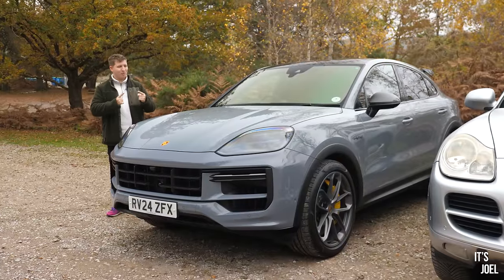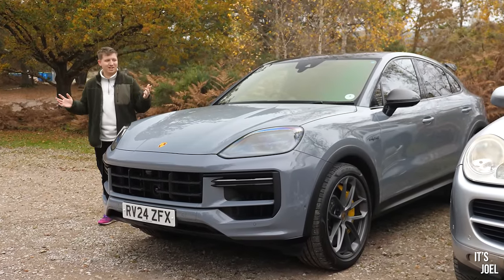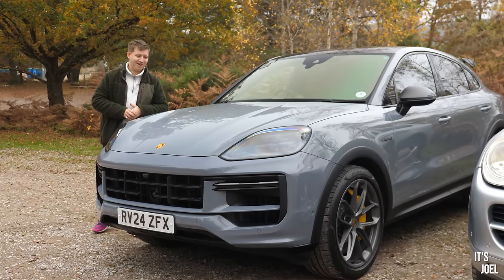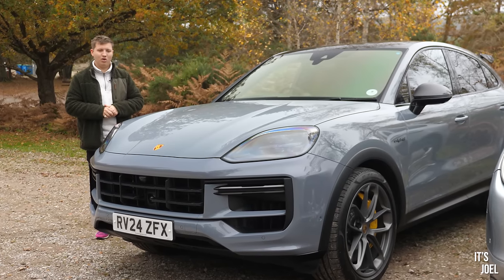We'll compare the performance of both cars when we go for a drive. We'll try and do a 0-60. I wonder if there's a road anywhere in this country where I can do a 0-60 in that V6 Cayenne, because it is quite slow. But this one should be no problem whatsoever, especially with its launch control.